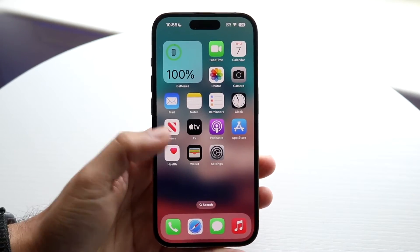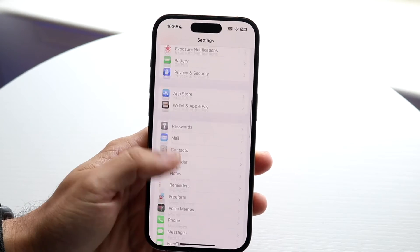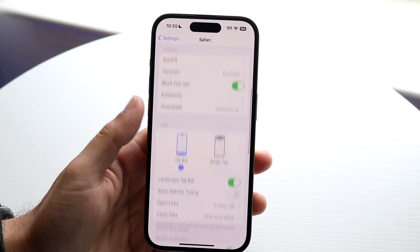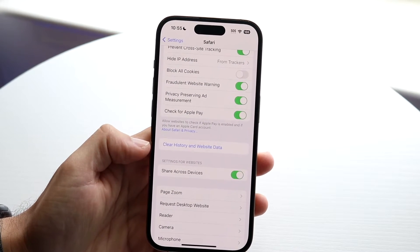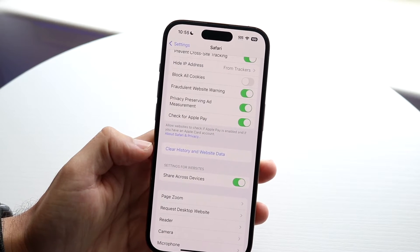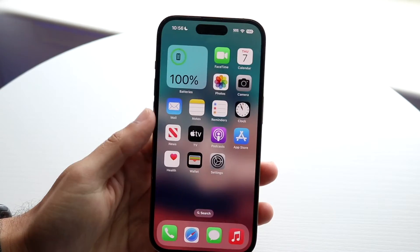Another thing you may want to try is going into your iPhone's system settings and scrolling down until you see the Safari option. Tap on it and scroll down until you find the option to clear history and website data. Sometimes there can be some weird stuff happening on your device, so try clearing history and website data, then open Safari again and see if that fixes it.